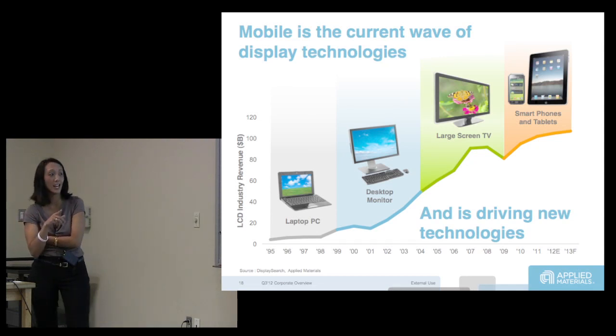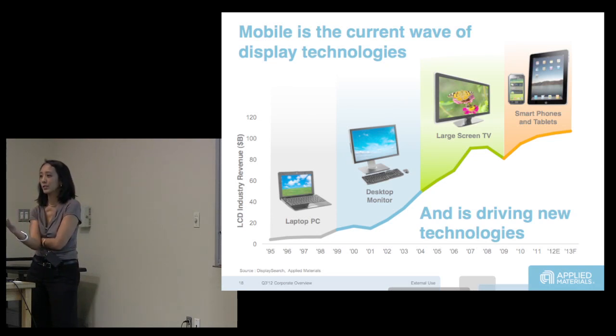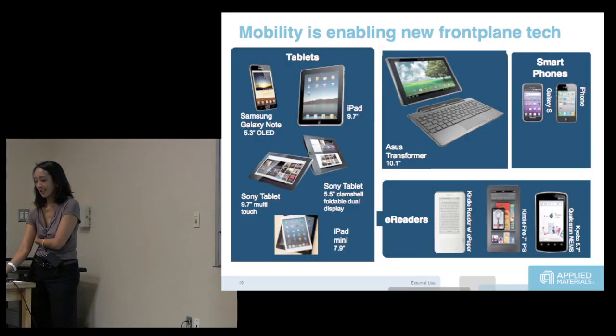Up until about five years ago, almost every single phone, tablet, or e-reader was LCD. What's really interesting about mobile is that for the first time since I got my first mobile phone in 1995, you're actually seeing new front plane technologies happening.